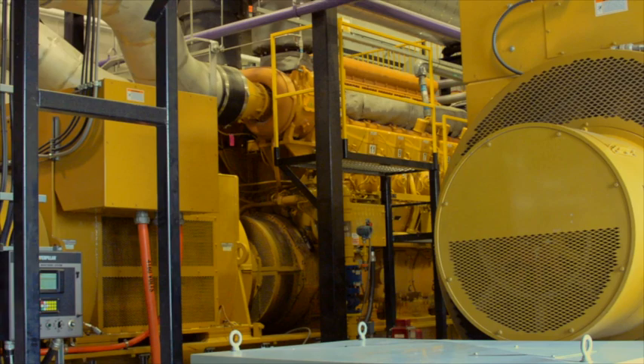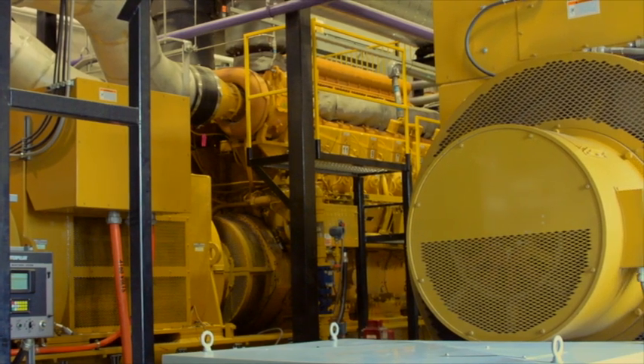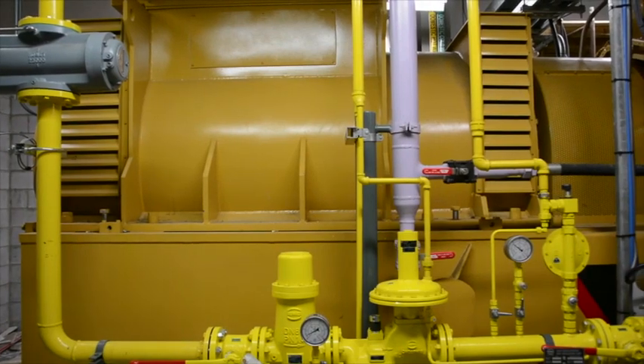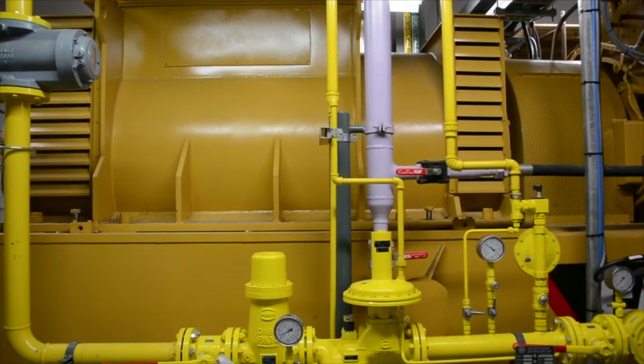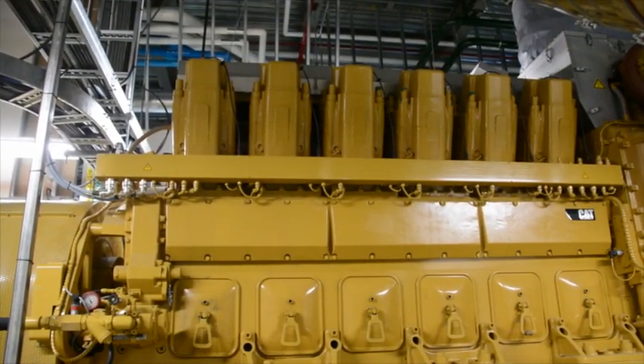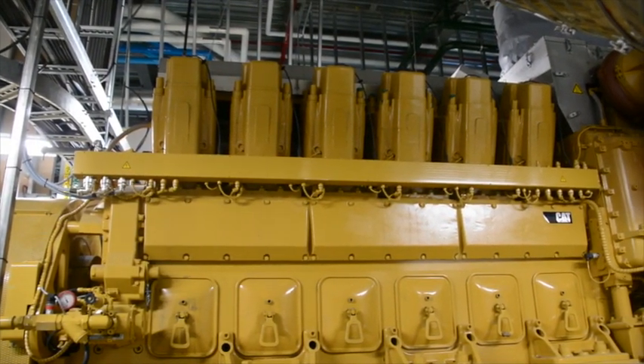Markham is utilizing a Cat CG260 12-cylinder generator set for the Birchmount Energy Center, a CG260 16-cylinder generator set for the Burr Oak Energy Center, and ancillary electrical and mechanical equipment for both sites. These projects represent the first in North America to employ Caterpillar's recently introduced CG260 series of high-efficiency gas generator sets.